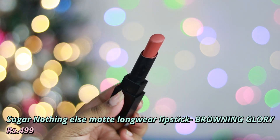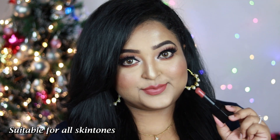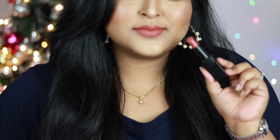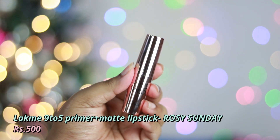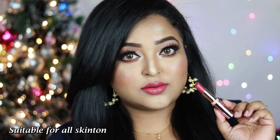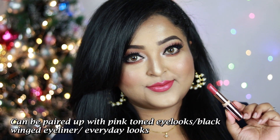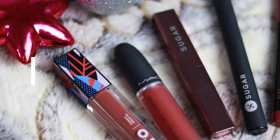Next is Sugar's Nothing Else Matte Long Wear Lipstick in Brownie Glory — one of my favorite brownie nude shades, a straight-up brown nude with rich warm undertone that pairs well with warm or smoky eyes. The formula has a very comfortable soft matte finish. After that is Lakme's Nine to Five Primer Plus Matte Lipstick in Rosy Sundae — a muted pink with hints of brown, insanely pigmented and very comfortable. Give it 15 minutes to settle into a soft matte; pairs well with pink tone eye looks or bold black eyeliner.